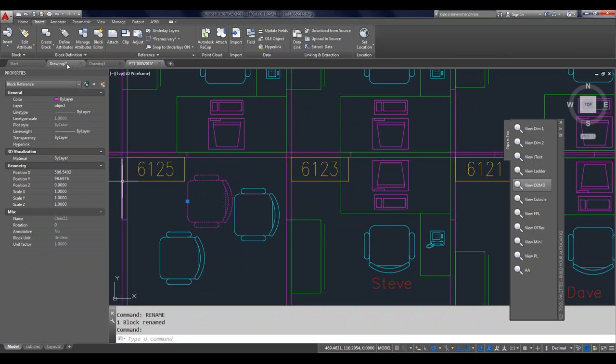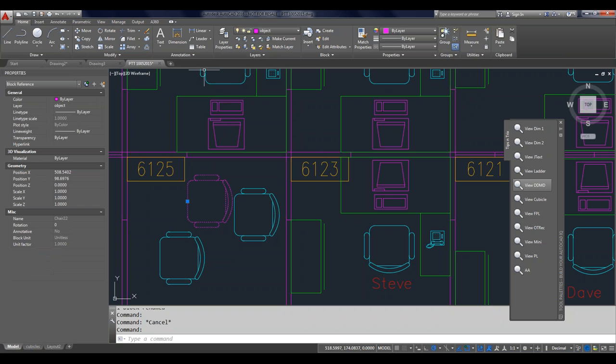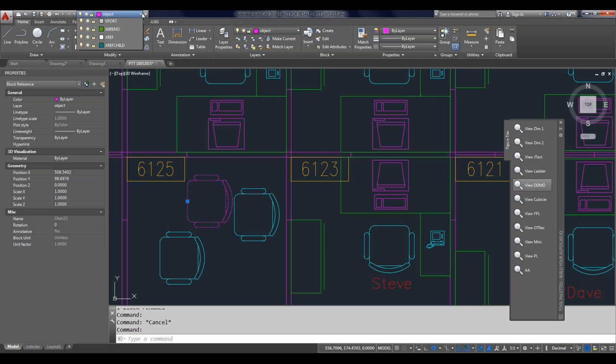We can get object properties in the Properties palette, but what if we don't have it open? I want to see what layer an object is on. One way is to go to the Home tab and see what layer it's on. But what if I'm not on the Home tab? I want the layer dropdown to be available regardless of what ribbon tab I'm on. I'm going to right-click it and select Add to Quick Access Bar. Now it'll be available regardless of what ribbon tab I'm at. You can add just about any command in AutoCAD to the Quick Access Toolbar.